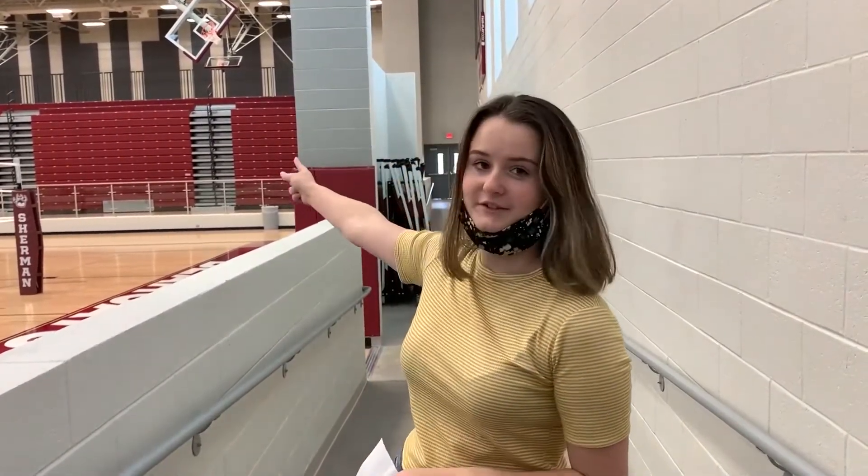If you are a sophomore, you are going to head straight down this hallway and go right there to sit in your student section.